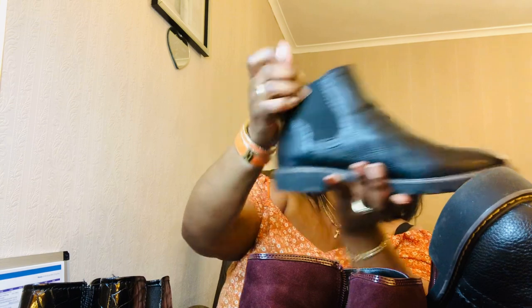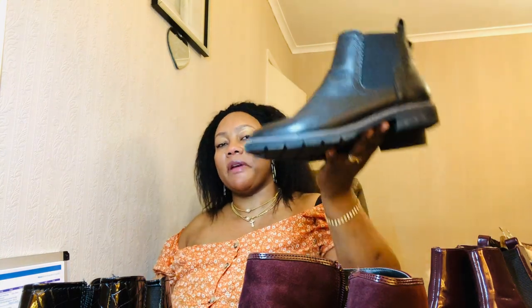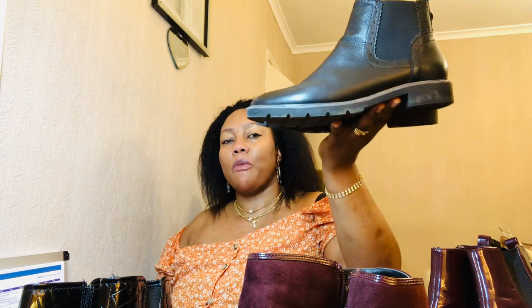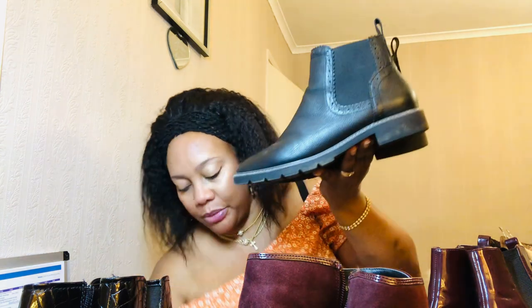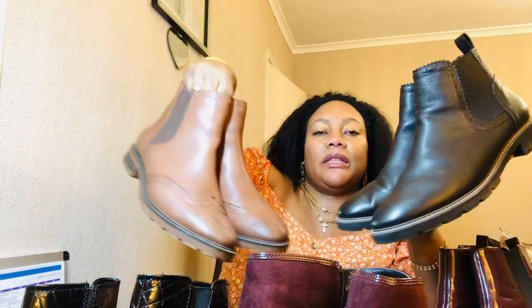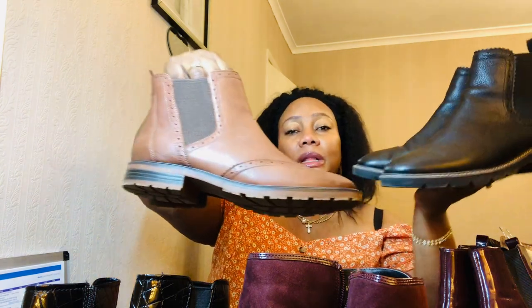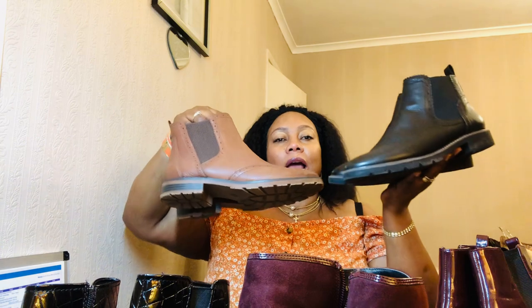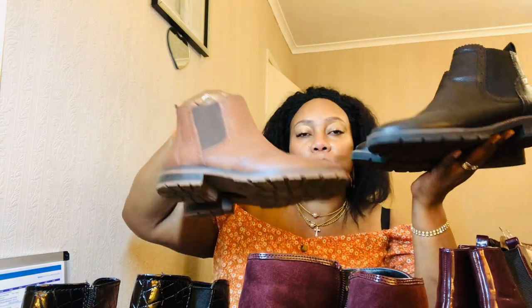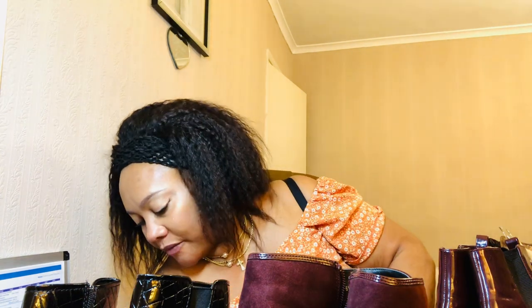These are my Chelsea boots by Tu at Sainsbury's — I showcased these last week. One of my favorite, most comfortable pairs. I also have them in brown, got both at the same time. The brown ones have a perforated design but are essentially the same style. These are my two best Chelsea boots and I love Chelsea boots more than anything.